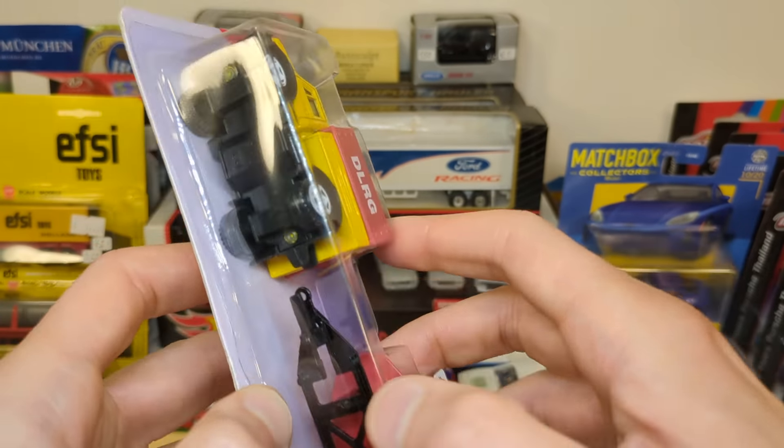The next seller also had a bunch of FC items. What caught my attention first was this Siku set — a Unimog with motorboat. He was asking 8 euro for it. I picked it up but I'm not really interested in the trailer with the boat, just the Unimog with the canopy. So I put it back, and he suggested 5 euro. I said okay, I'll take it for 5 — that's what I'm willing to pay for the vehicle itself. Let's open this up and add it to the Unimog collection.